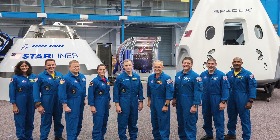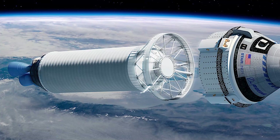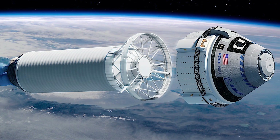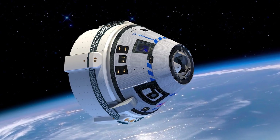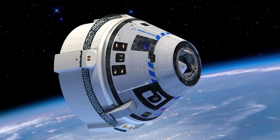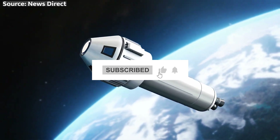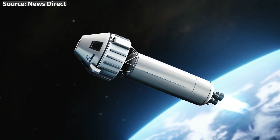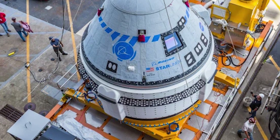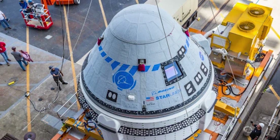Make sure to stay tuned to the Space Technician for all the latest updates on Starliner's progress. We'll be bringing you exclusive interviews, behind-the-scenes footage, and live coverage of the launch itself — you won't want to miss a single moment of this historic event. If you enjoyed this video, give it a big thumbs up, subscribe to our channel, and ring that bell notification so you never miss a beat. We've got plenty more exciting space content coming your way!